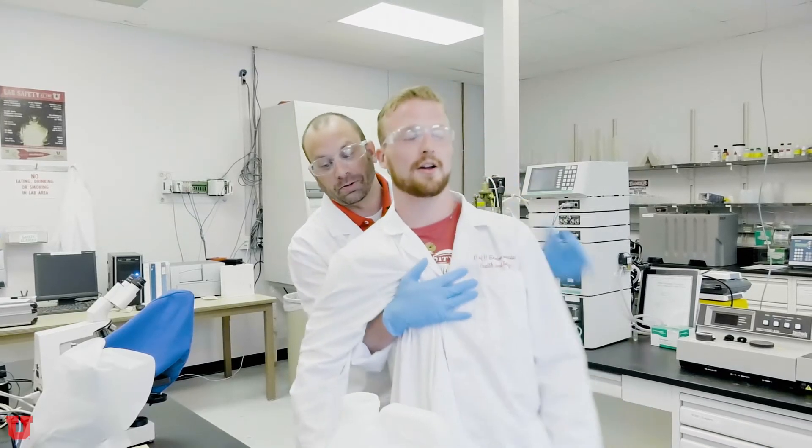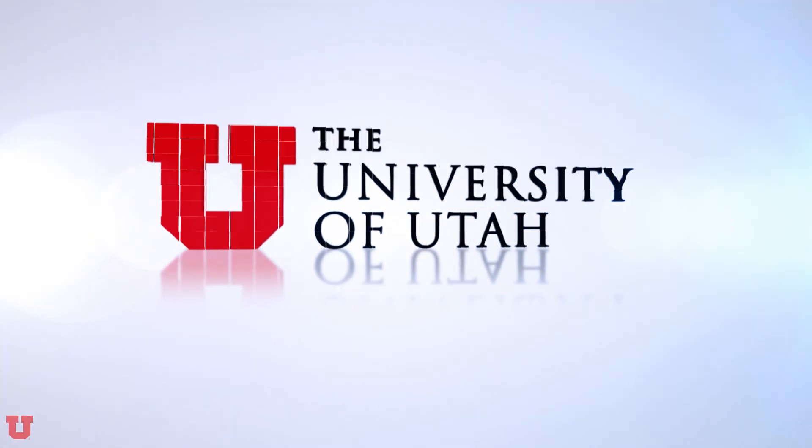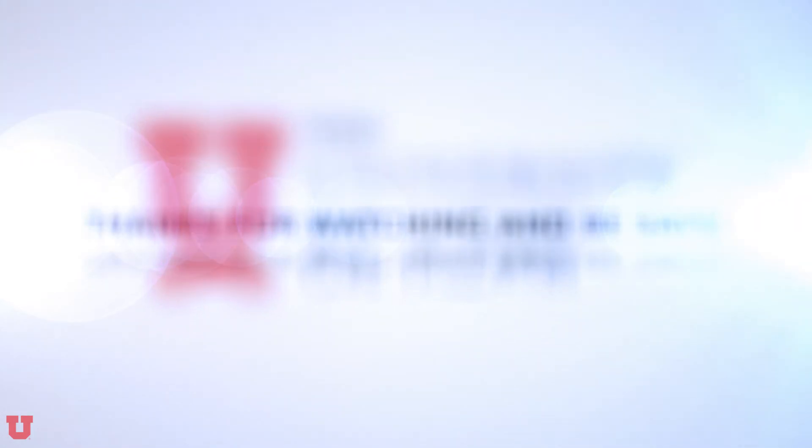All labs have a spill kit. In the case of a chemical spill, please notify your lab supervisor and clean up the spill. If you are experiencing symptoms that are out of the ordinary, whether that includes watering eyes, nausea, or dizziness, stop what you are doing right away and contact your lab supervisor.